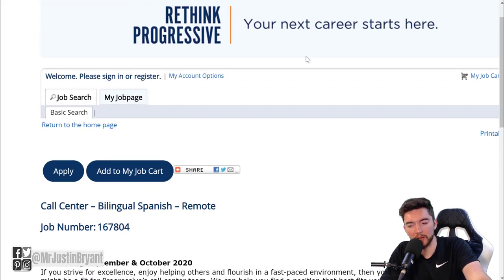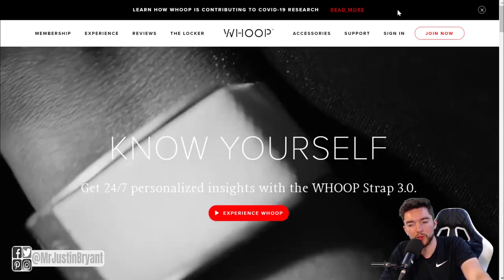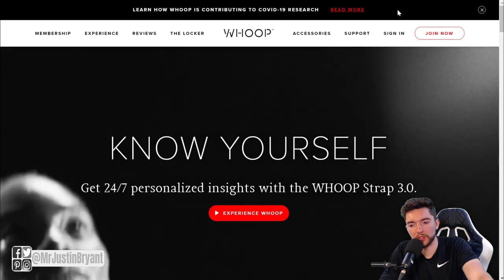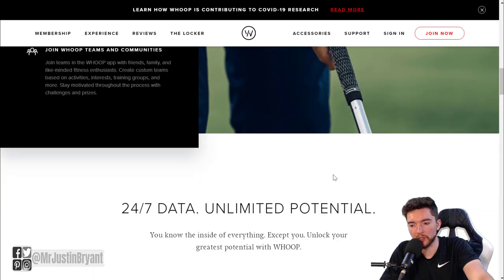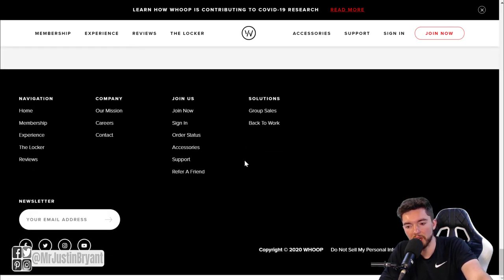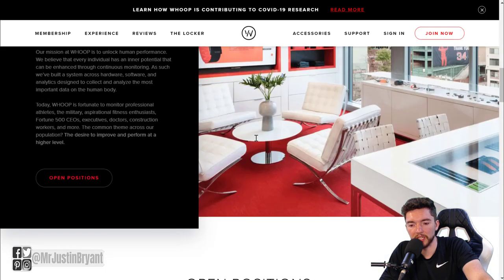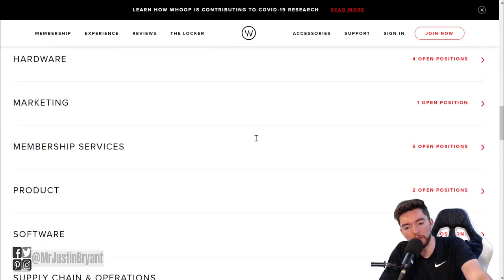Another website you should check every once in a while if you want to get paid around $18 per hour working from home is Whoop. Whoop is basically a fitness membership services company - they have different devices for tracking your fitness, like a wristband. For work from home jobs, they have some solid ones. Go to Company and then Careers at the bottom of the page, and you'll see some accolades and job categories.